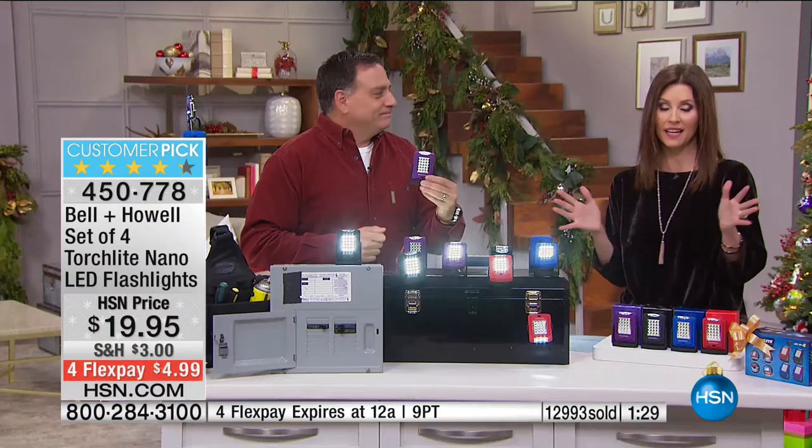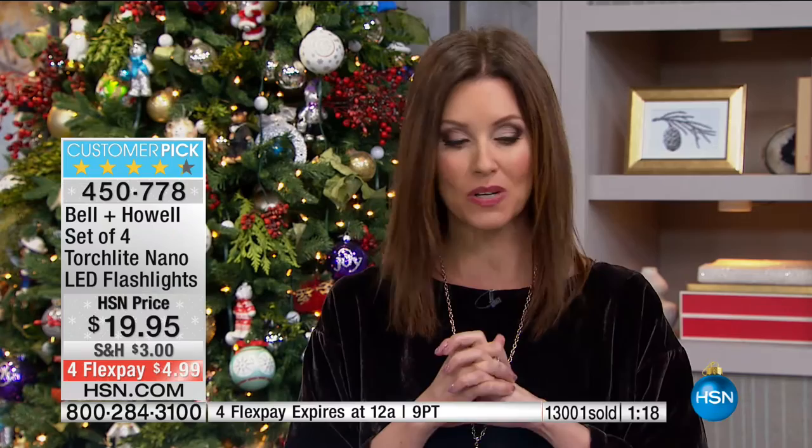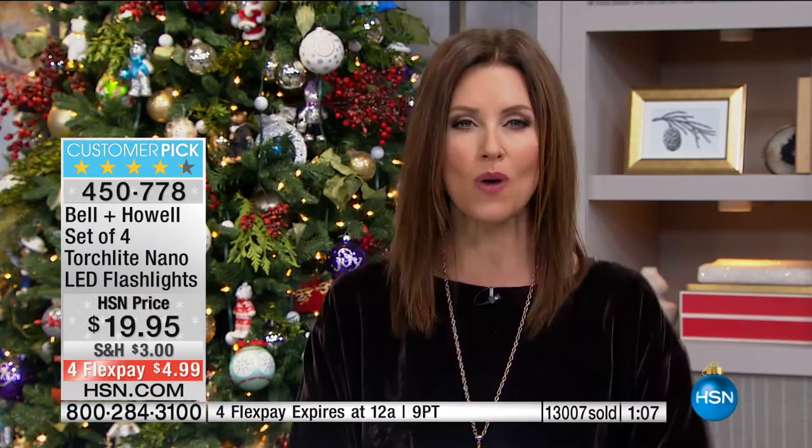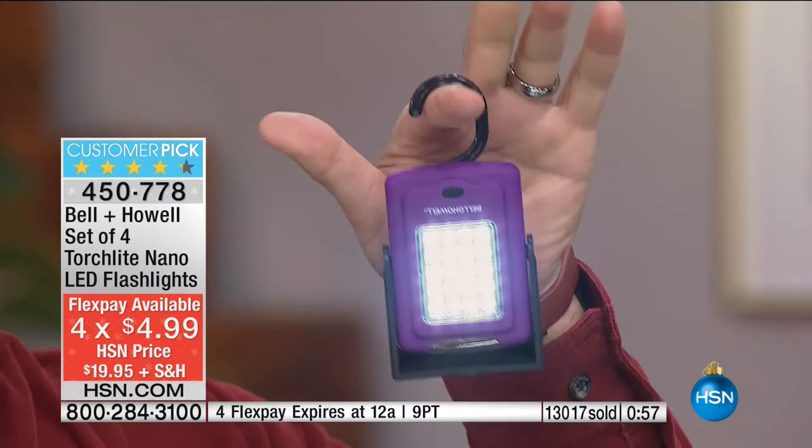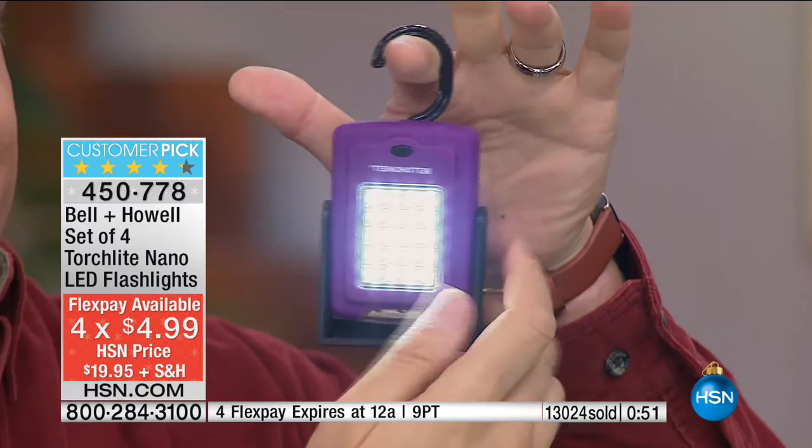No matter who you give it to, they're going to appreciate it. We brought in several — over 12,000 sold for the season because these are the perfect giftables. I have to warn you though, we're down to our final 15% in quantity, so these will absolutely sell out before you need them. The time to get that extra gift is not after the person surprises you. These are the ones you want to have on hand at $4.99. That FlexPay expires tonight at midnight Eastern time — on the West Coast, 9 o'clock is the last time you can get these.